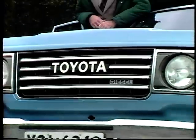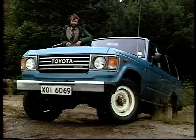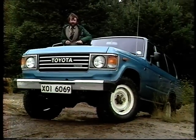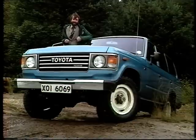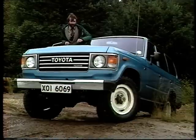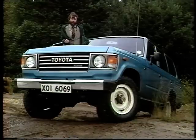This is the Toyota Land Cruiser. Toyota have already tried to break into the four-wheel drive market in this country with another vehicle called a Land Cruiser that they marketed a few years ago with a distinct lack of success. Now they're back with this diesel engine Land Cruiser. It's a new model with a very nice wagon body and an awful lot of room inside.